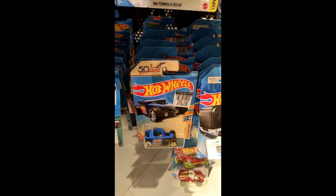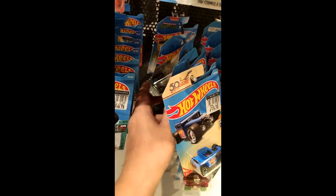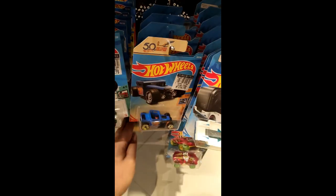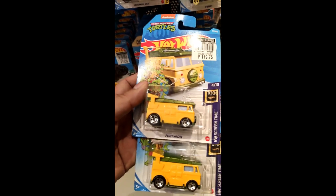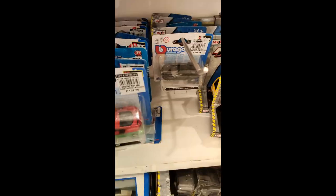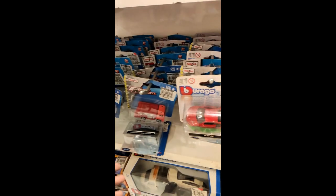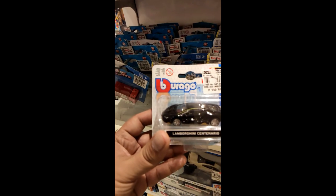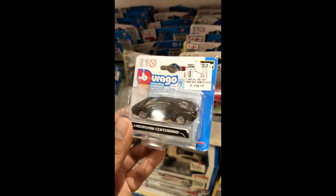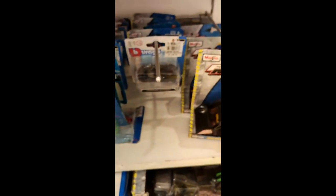I found a Party Wagon, which is one of my favorite fantasy cars this year — and not just one but two, so I'll definitely be getting both. Also check out some Bburago cars in here, especially this Lamborghini.